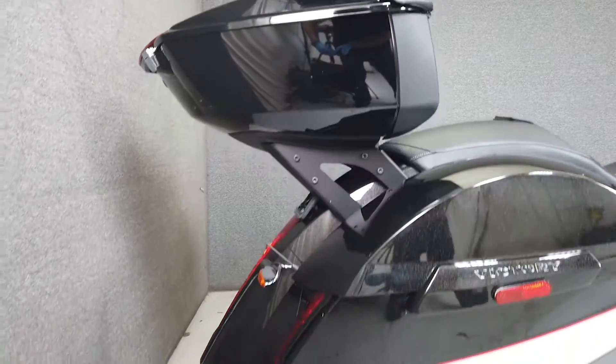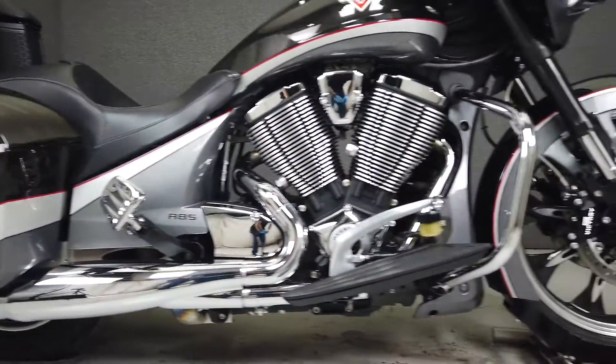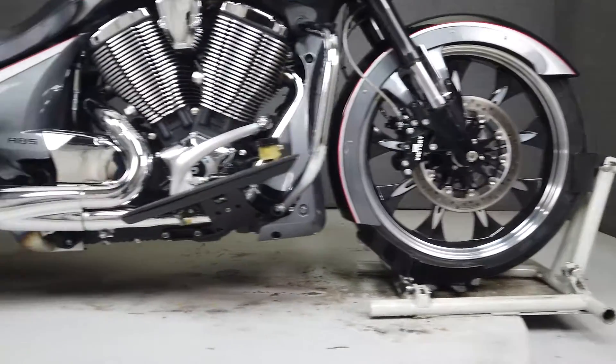This is a great alternative for an American-made touring bike and has been upgraded with a Victory Performance slip-on muffler, LED headlight, Clockwork's windshield, aftermarket grips, passenger footboards, and an aftermarket trunk.